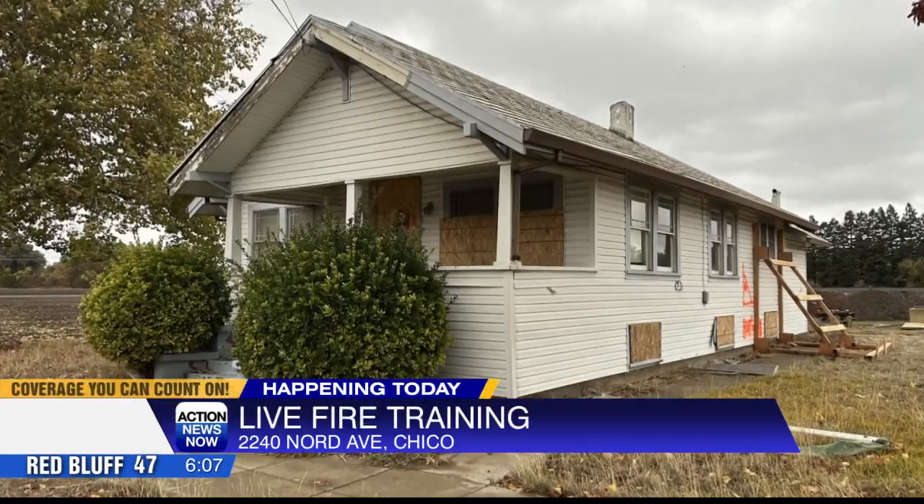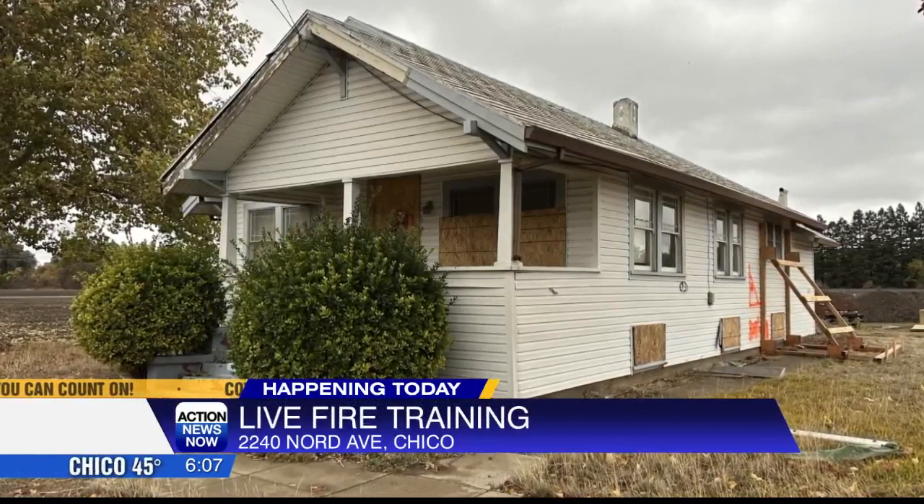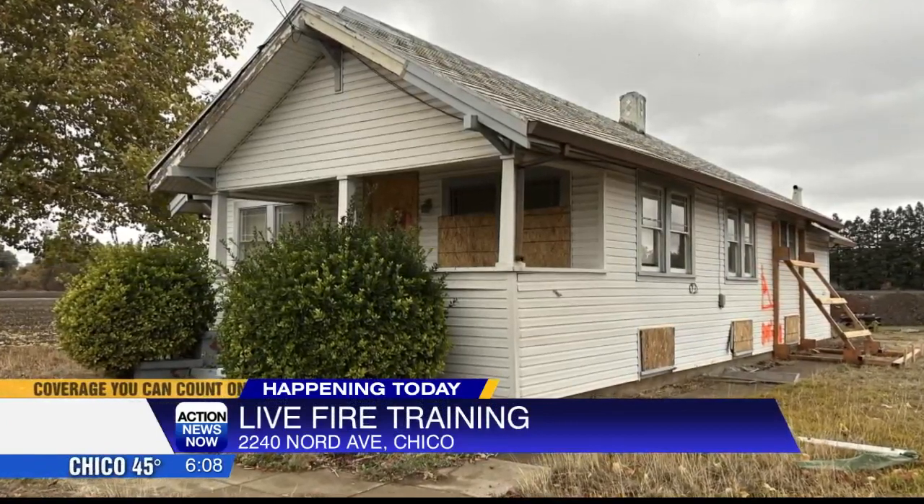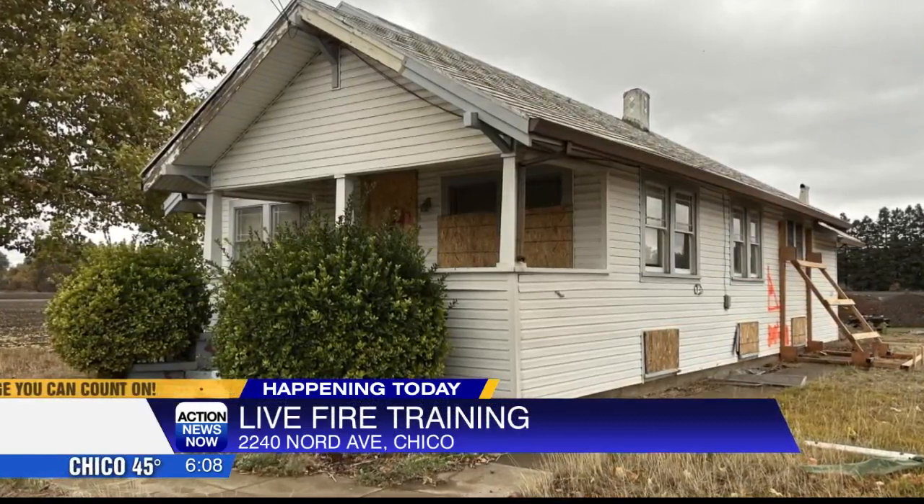Happening today, Chico fire crews will have live fire training at a donated structure in Chico. This is starting at 9 this morning through 3 this afternoon at this house on Nord Avenue. The goal is to make sure firefighters are prepared in the event of a real fire.